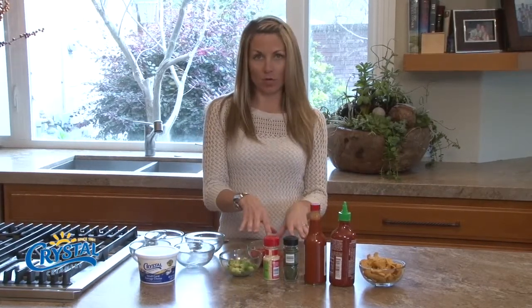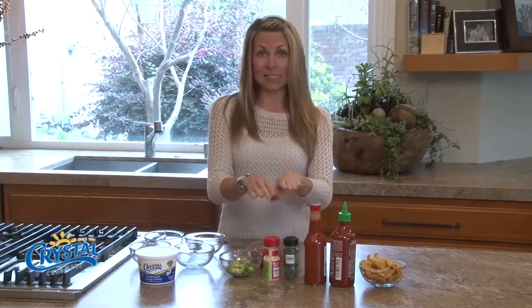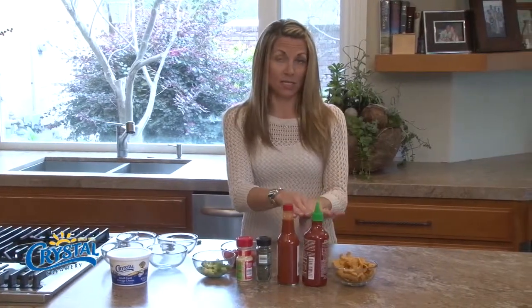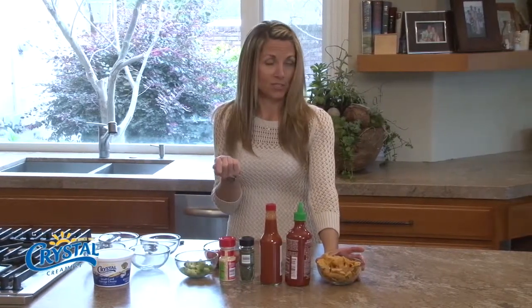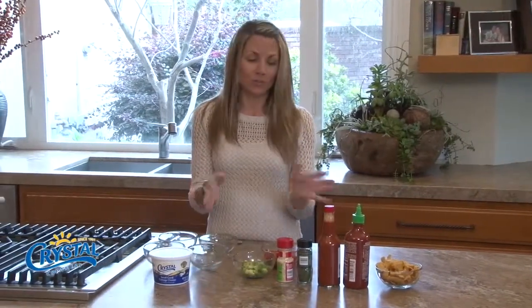My stepsister likes avocado and tomato in her cottage cheese. My husband likes dried minced onions and dill in his. My brother-in-law likes either Mexican hot sauce or Asian hot sauce in his cottage cheese. And my girlfriend likes to dip Fritos in cottage cheese. So I decided I was going to try all four and see which one I like better.